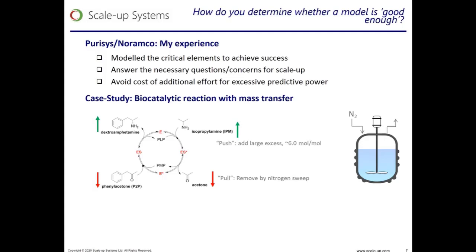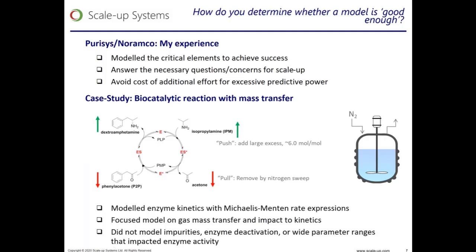We modeled the reaction kinetics by classical Michaelis-Menten enzyme kinetics, and most importantly the physical mass transport of acetone from the process and its impact on the reaction kinetics. To maximize yield, we found it was necessary to push the equilibrium towards higher yield with a high excess of isopropylamine, and also to pull the equilibrium towards higher yield by removing acetone through a nitrogen sweep.